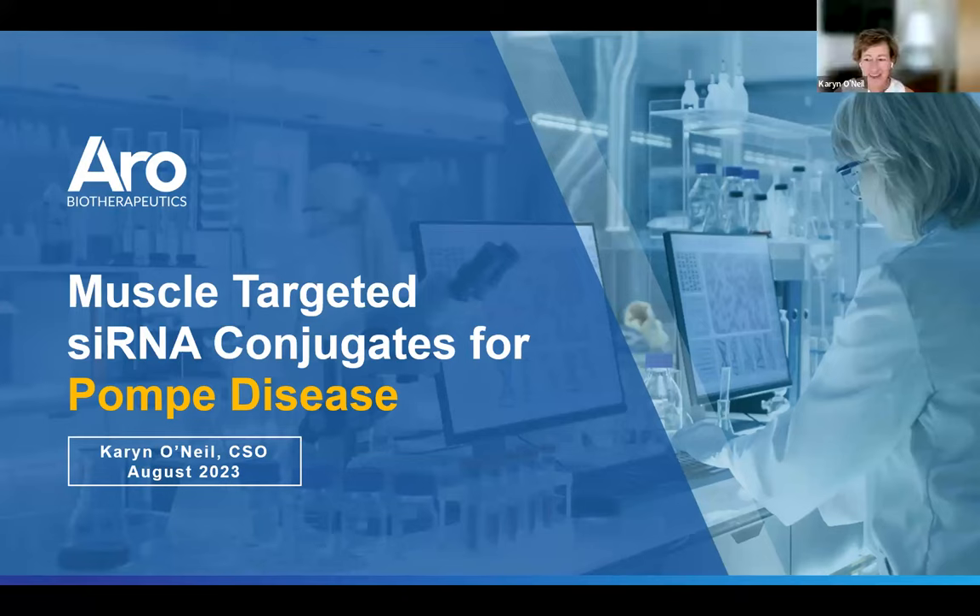Thanks, Erin. I appreciate the introduction. By way of background, I'm actually a protein engineer by training and started Aero Therapeutics about five and a half years ago. I spent many years at J&J working on developing the technology that has ultimately become part of Aero's portfolio. I'm excited today to tell you about our lead program for Pompe disease. We are actually very close — getting ready for our regulatory filing in the next couple of weeks.